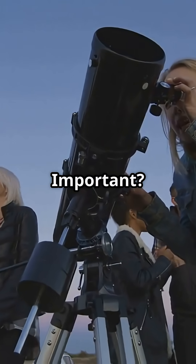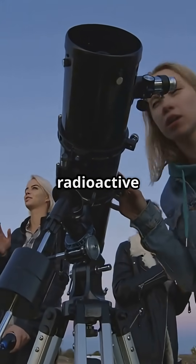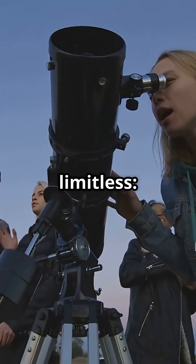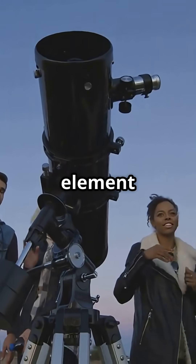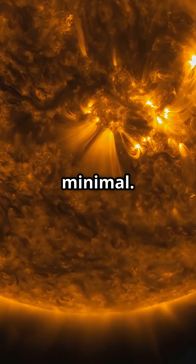Why is it so important? It's a clean energy source — it doesn't produce greenhouse gases or long-lasting radioactive waste. It's virtually limitless, as hydrogen is the most abundant element in the universe. It's also safe: unlike nuclear fission, the risk of catastrophic accidents is minimal.